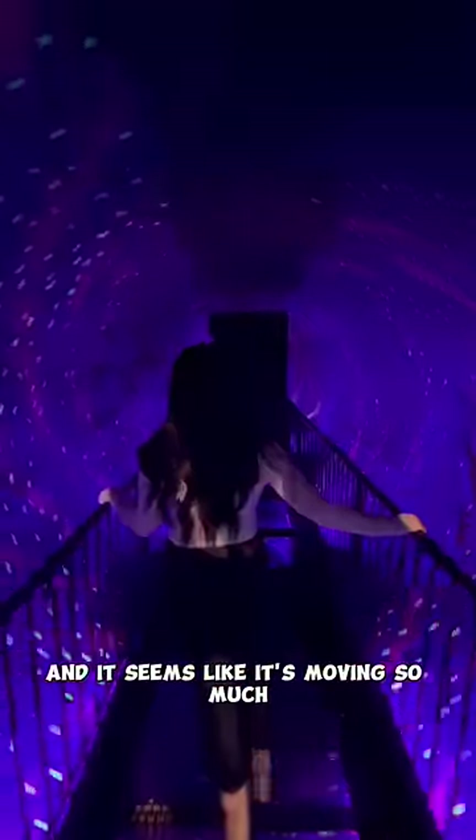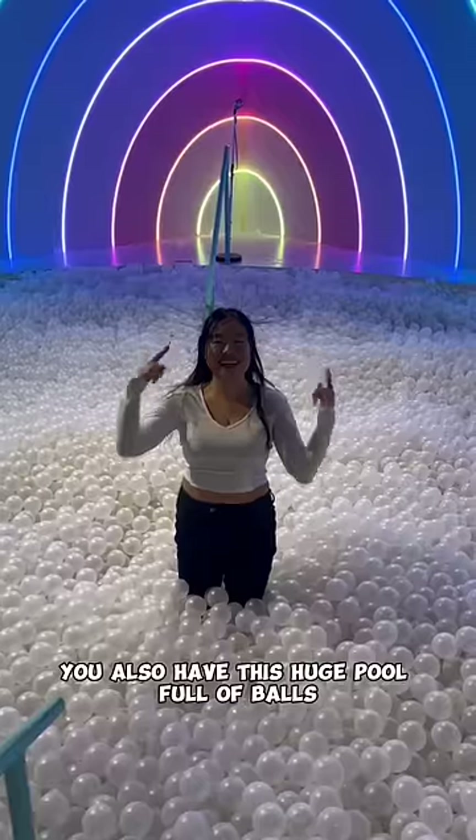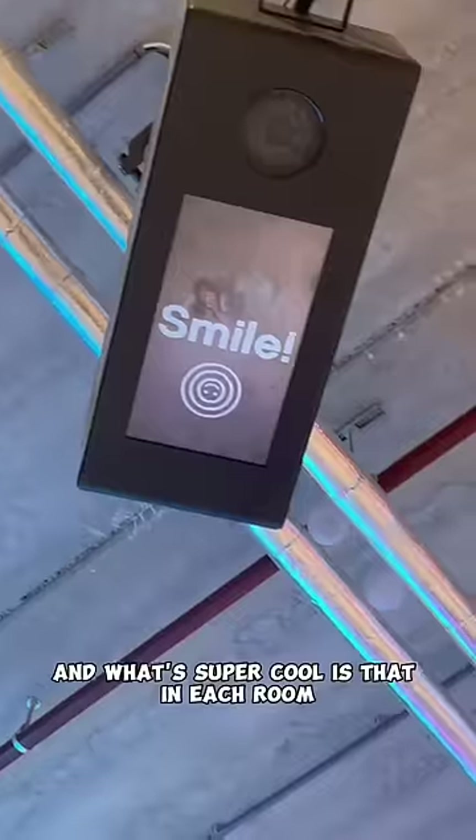You get onto this bridge and it seems like it's moving, so it's honestly a bit scary. You also have this huge pool full of balls, and what's super cool is that in each room you get to scan your QR code to take pictures.